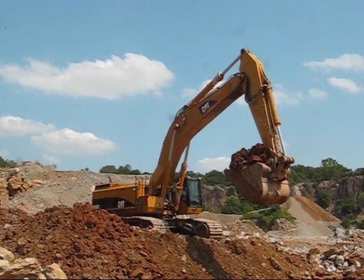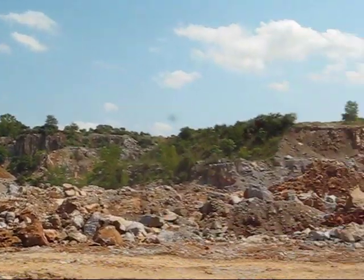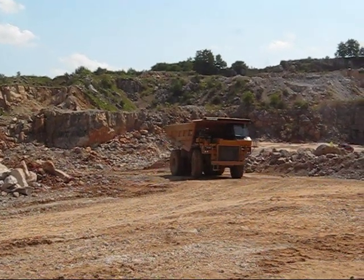Right here is Caterpillar's flagship excavator, the 385. She's loading, as you can see, a 773 — that's a 60-ton haul truck.